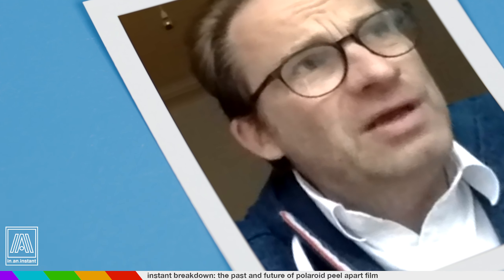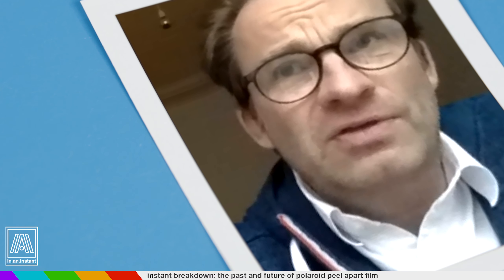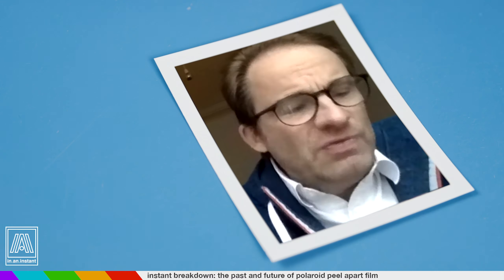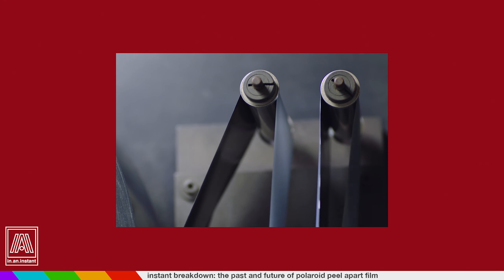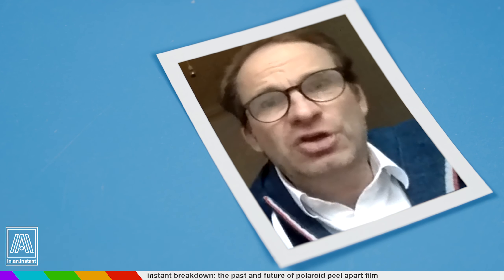Back in 2008, I also wanted to save the pack film machines. We succeeded on the 8x10 systems, but we never had a chance regarding the production of pack film because Fuji right away secured all of it.